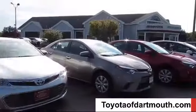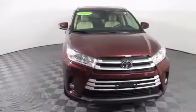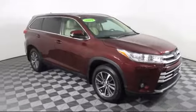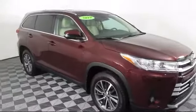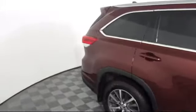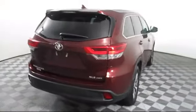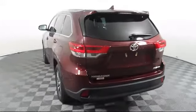Welcome to Toyota of Dartmouth. Here's a look at one of our quality pre-owned vehicles from our great selection of cars, trucks, and SUVs. It comes equipped with smart device integration, navigation, blind spot monitor, lane keep assist, keyless entry, rear spoiler, HD radio, leather wrapped steering wheel, and has less than 30,000 miles on the odometer.